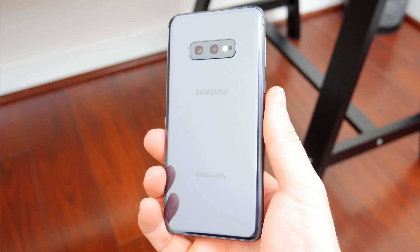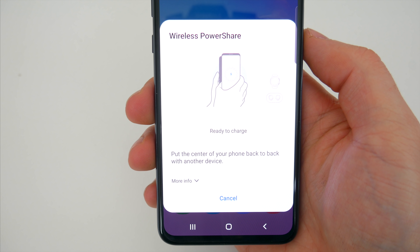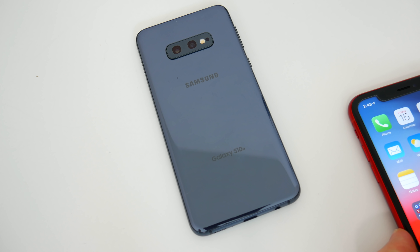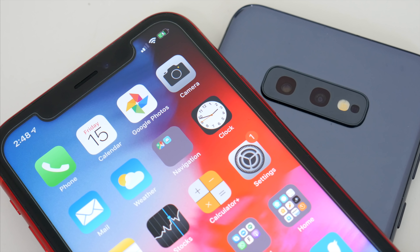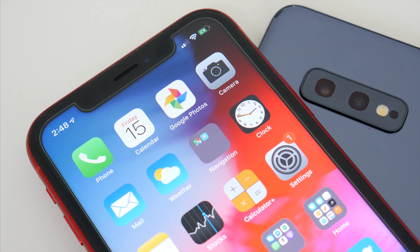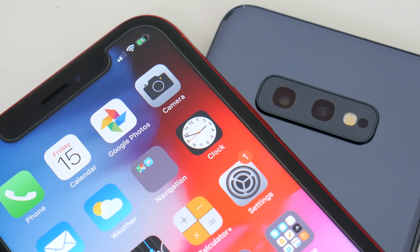One more charging feature the S10e has that the XR does not is the new wireless power share option, which allows you to use the S10e itself to wirelessly charge another device. You just put another phone on top of the S10e and you can charge up that device. You could also throw on the new Samsung Galaxy Buds or Galaxy Watch as well. While it isn't the fastest charging option in the world, it's a really interesting and convenient additional feature specific to the S10 lineup and not available at all on the iPhone.